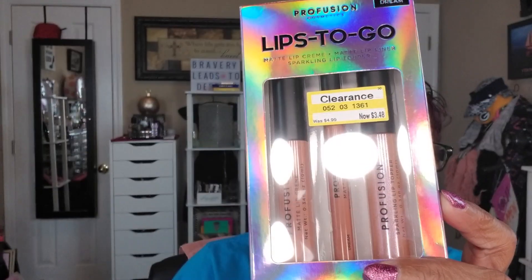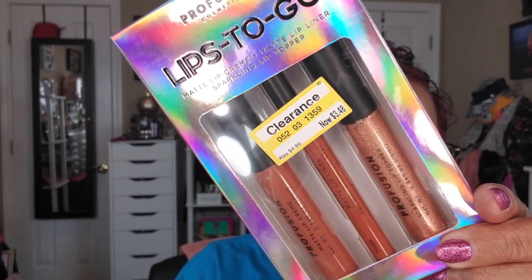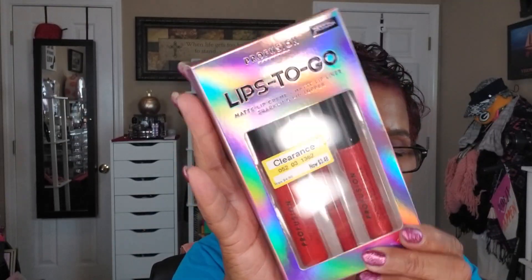Back at Target, they had a whole end cap of Profusion products on clearance. I picked up three Profusion Lips To Go sets — each includes a matte lip cream, matte lip liner, and sparkling lip topper. The colors are Dream, Charm, and Passion. These were $3.48 on clearance, down from $4.99. These are going in the giveaway or as Christmas gifts.